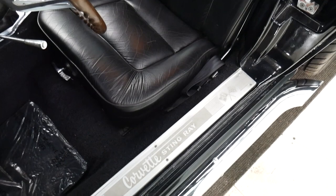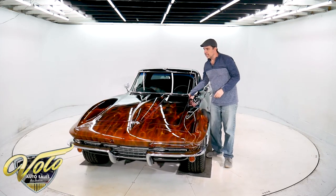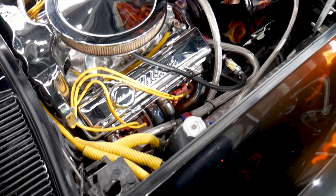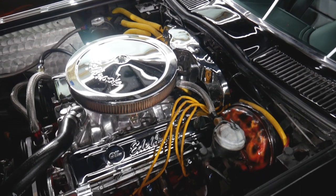Under the hood is not stock. It is the numbers-matching motor like I said, but it's got some upgrades — polished intake, bigger carb, lots of chrome. The True Flame paint is on the shroud, it's even on the fan blades. The brake booster has been painted, the bottom of the hood has been painted. So there are some really neat features in there.